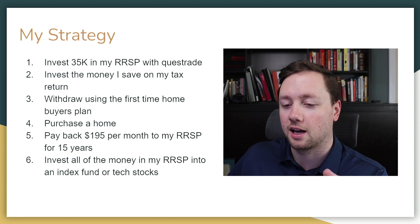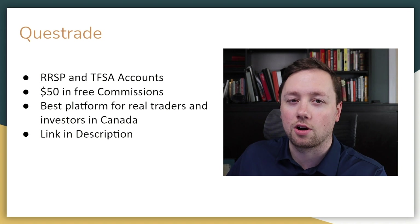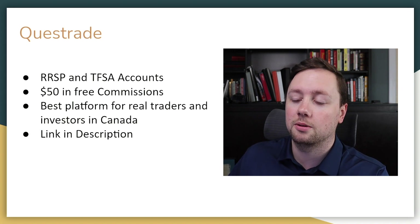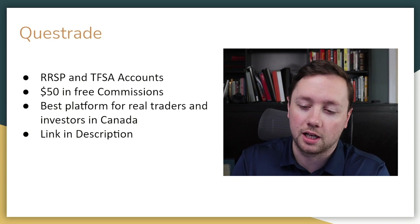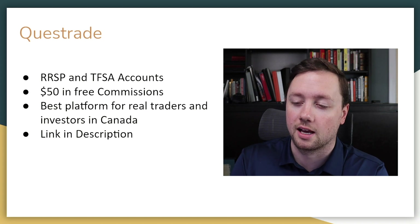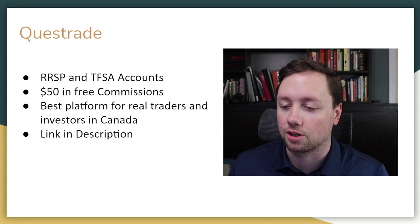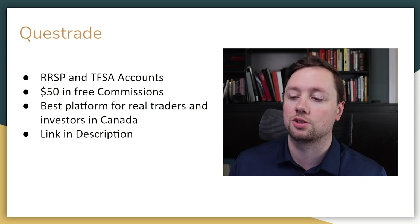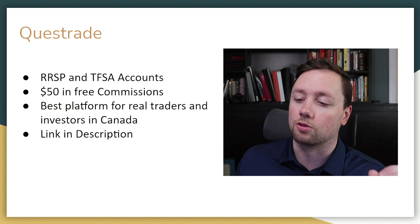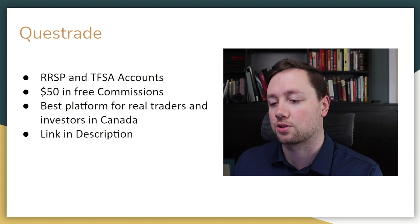Now if you're interested in opening an RRSP, I highly recommend Questrade. It is probably the best brokerage and platform here in Canada — I use it for my margin trading, day trading, RRSP, and TFSA. If you're interested in signing up, there's a link in the description that will give you $50 in free commission so you can try out the platform and make some trades completely free. Wealthsimple just has too many limitations, so I personally prefer Questrade.